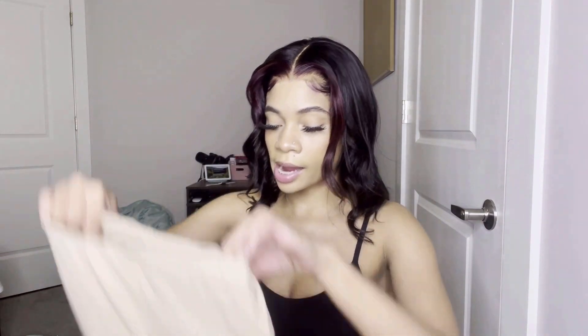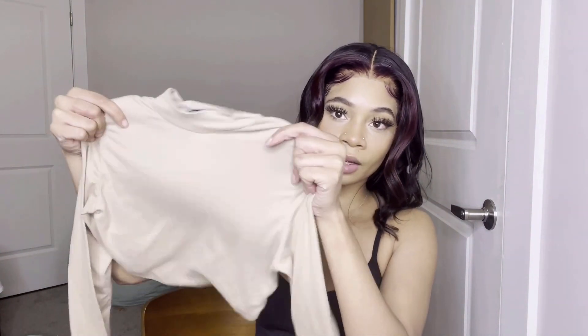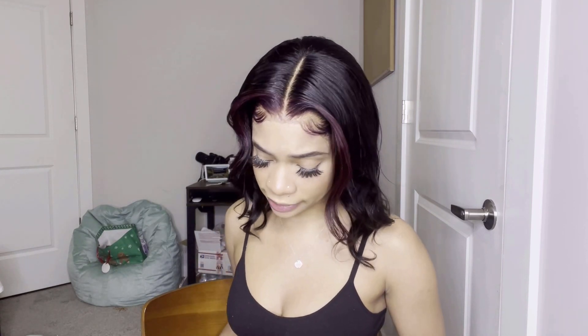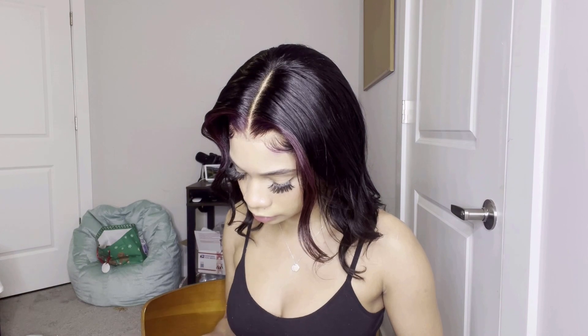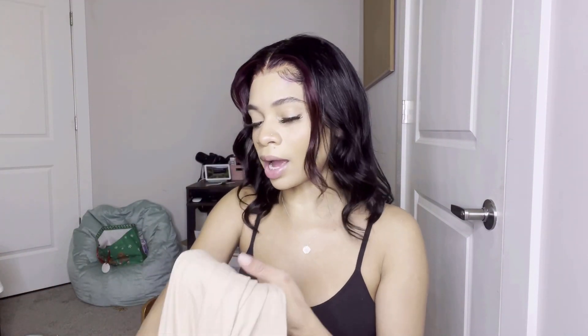Next I have this set that I already opened — I was gonna wear it but did not. It's just a tan set: pants and a crop top. It's another warm, winter-type set, really cute. It fits really well and it's so soft. The only thing is I don't know why I got this color because it kind of blends in with my skin and looks like I don't have clothes on.